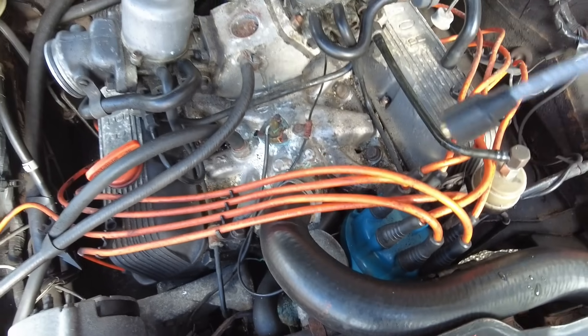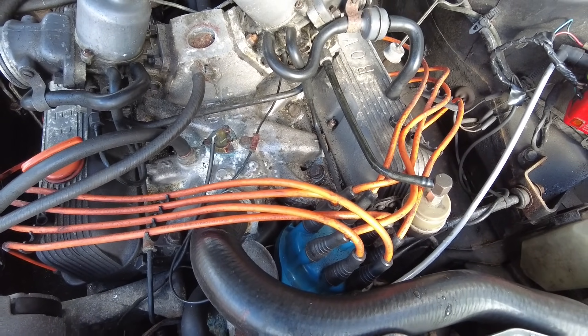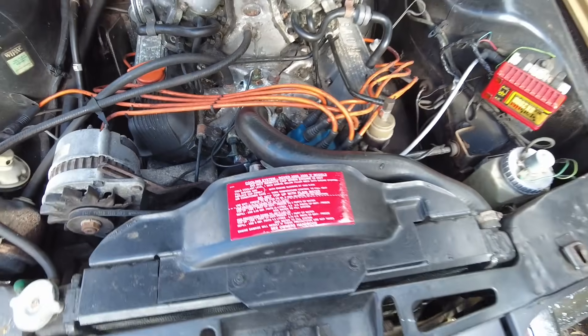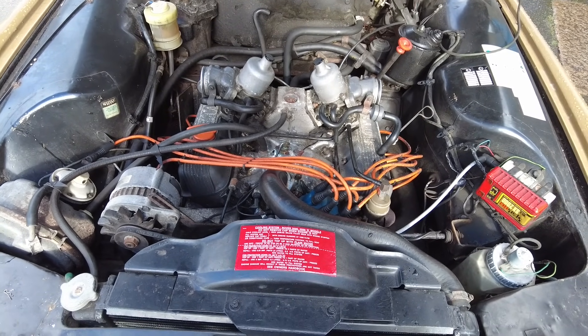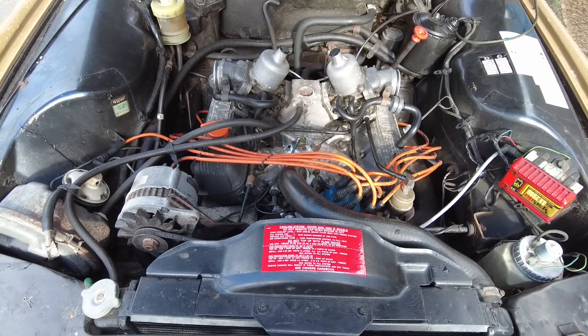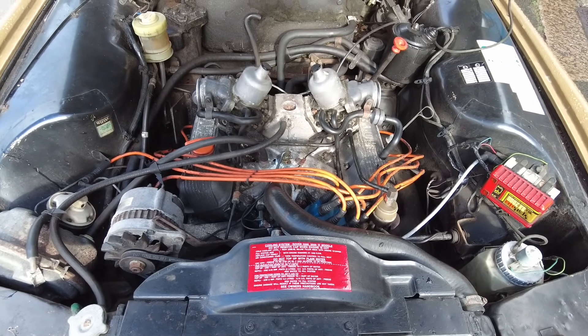Sheldon, you muppet. Because I was doing a compression test, one of the spark plugs is out too. Great start. Anyway, it will fire up and it will run, but while the lead's off, I say we go ahead and do a compression test. So let's whip some of the plugs out.